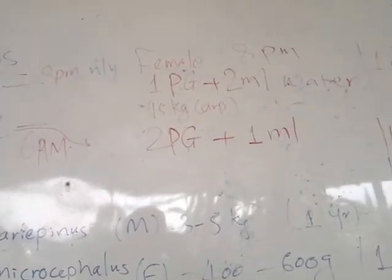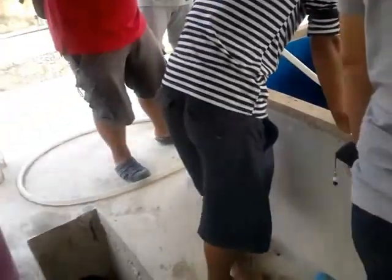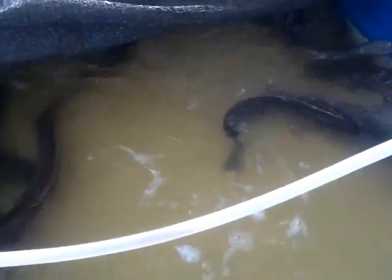These are male African catfish waiting to be killed to have their gonads removed, which will be used for fertilization of the female macrocephalus eggs.